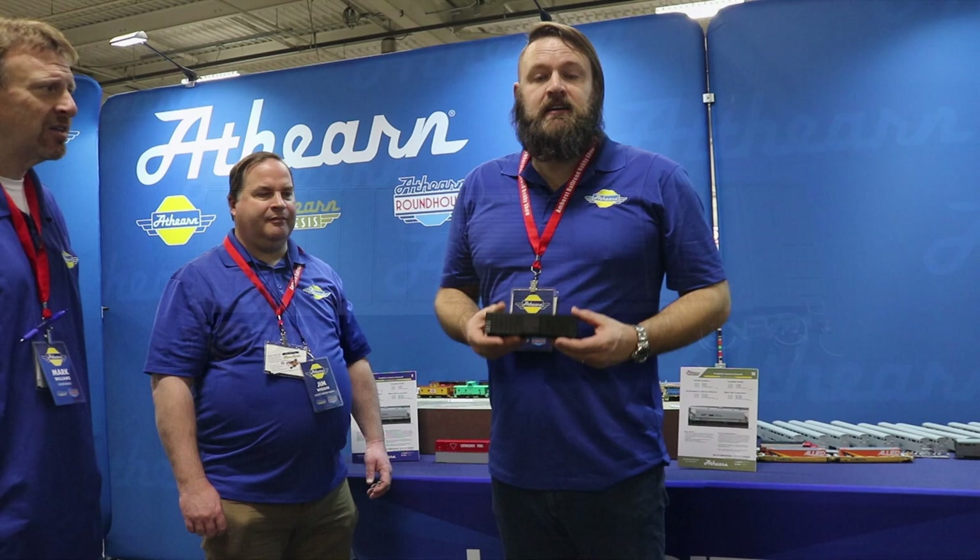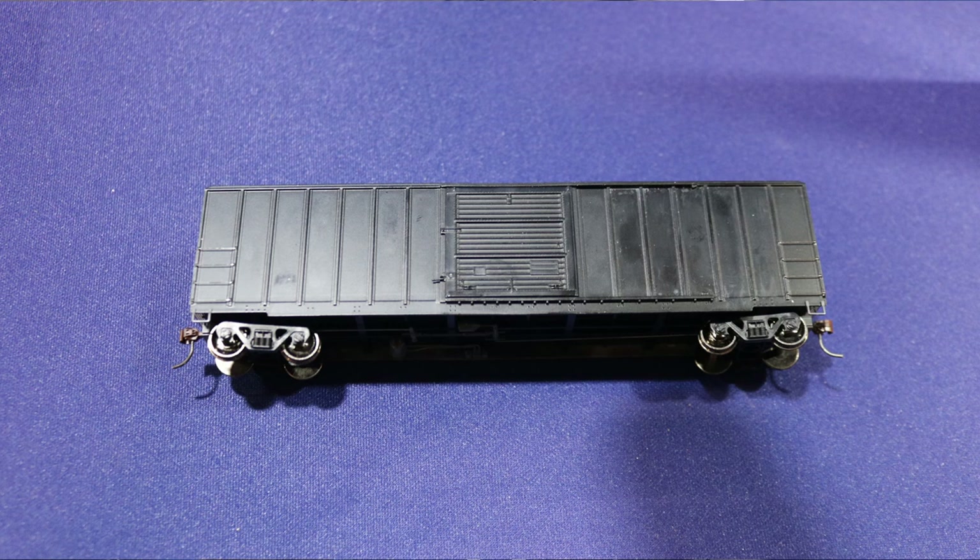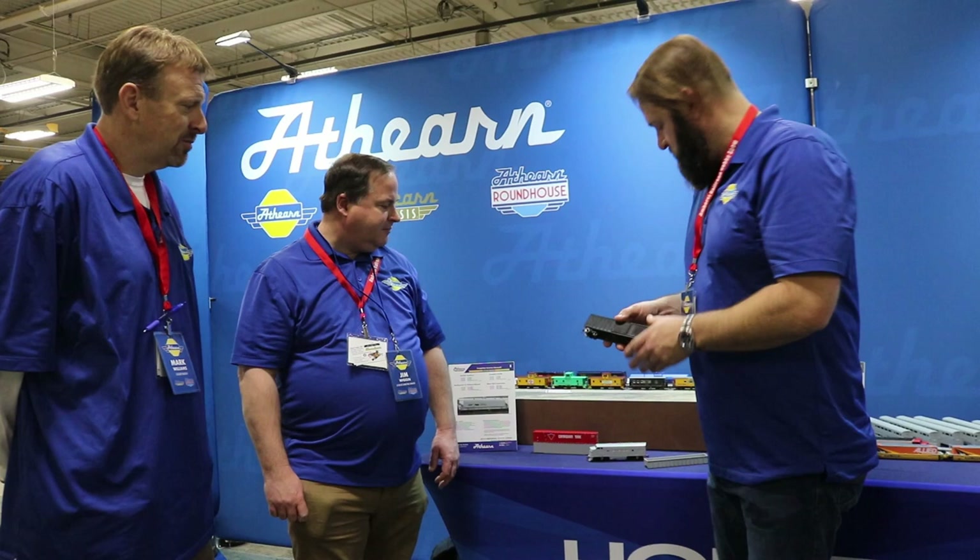From an announcement yesterday, we have the FMC 5347. This is a completely retooled, dimensionally accurate boxcar. We've corrected the dimensions on it, upgraded the details, lots of underbody details separately applied, grab irons and ladders, cages.